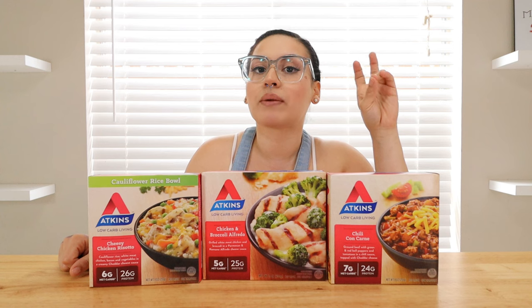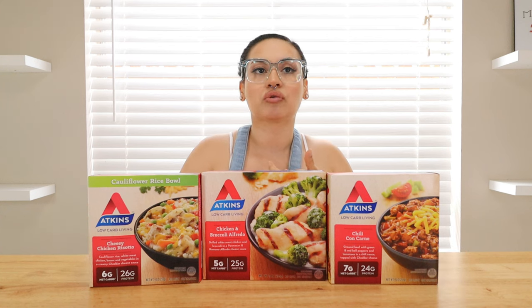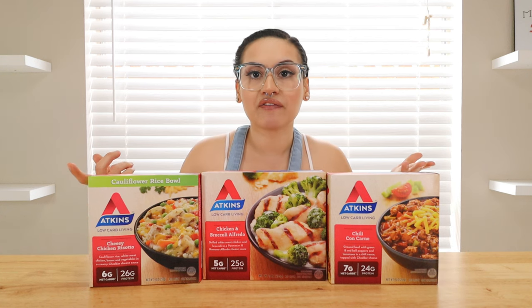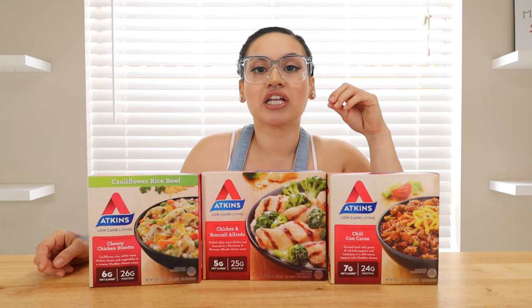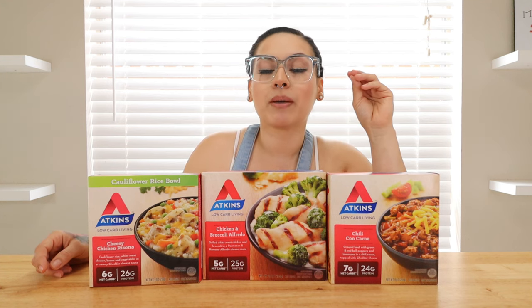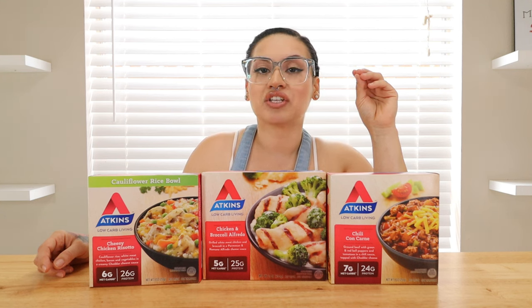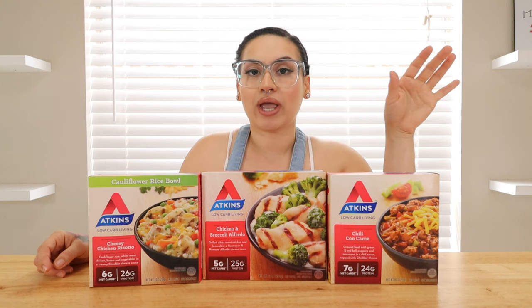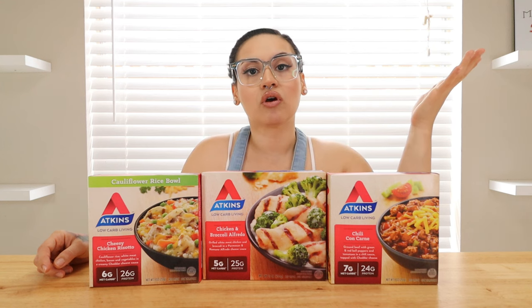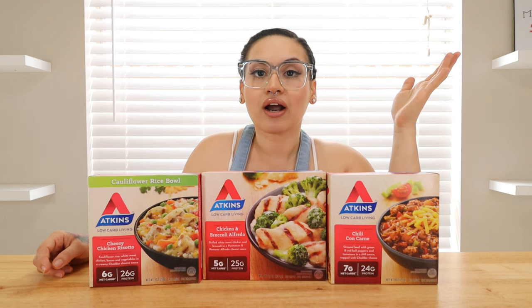They only had a low carb lifestyle option. Even though they are low carb, they weren't keto approved. I thought I was going to be able to review the Meat Lovers pizza, but that pizza alone was 30 net carbs. That is low carb, but it is not keto. When you are doing keto, 20 net carbs a day is your goal, and that just went way over. But if you are doing a low carb lifestyle, you might want to look into those.